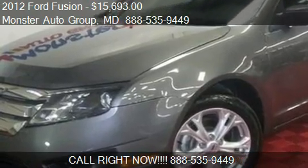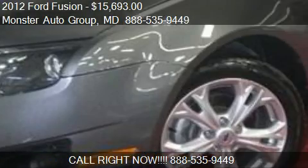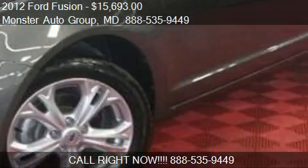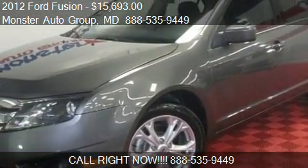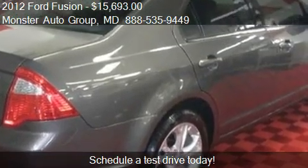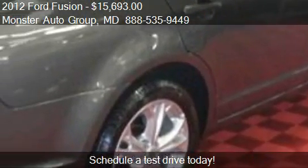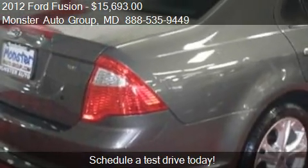This 2012 version is offered by Monster Auto Group, priced at $15,693. This Fusion is ready to sell and has just over 34,276 miles.